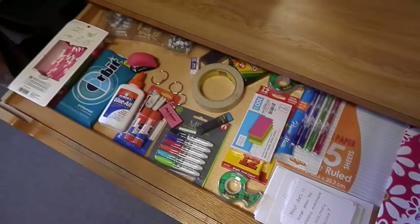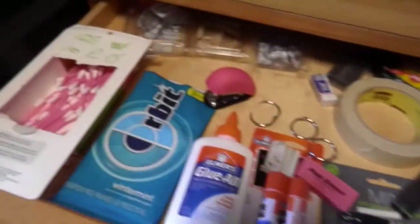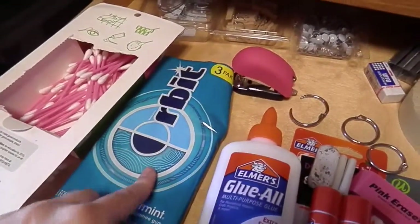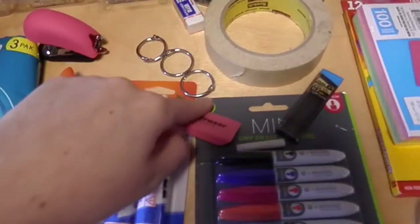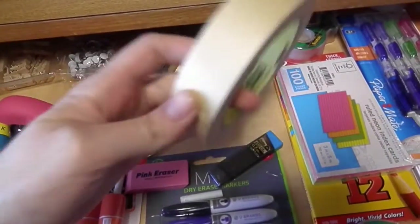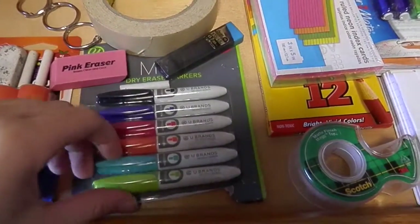That's my entire makeup collection. The desk drawer just has random school supplies with no real organization since it's a very thin desk. I have a big box of Q-tips, extra packs of gum, glue, a stapler, binder rings, erasers, glue sticks, extra pencil lead, masking tape, and a pack of extra dry erase markers for the boards on our door and in the room.